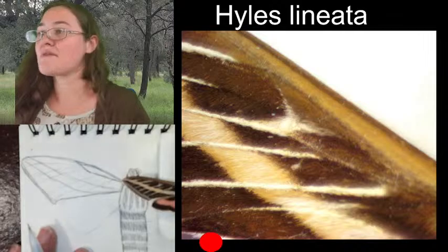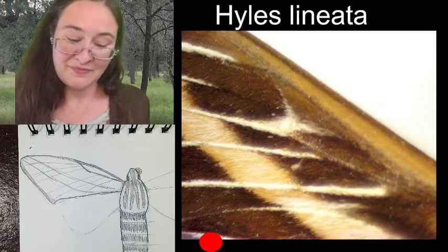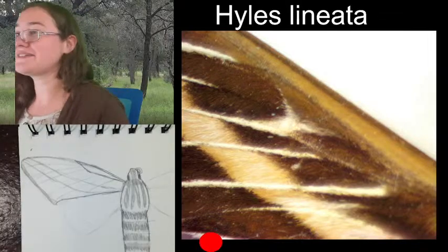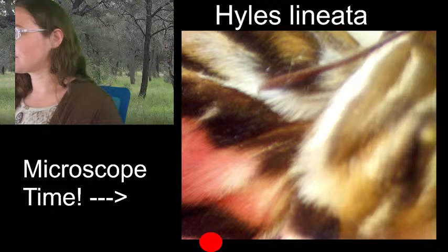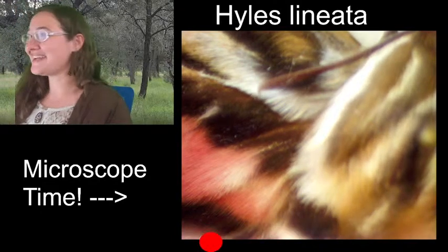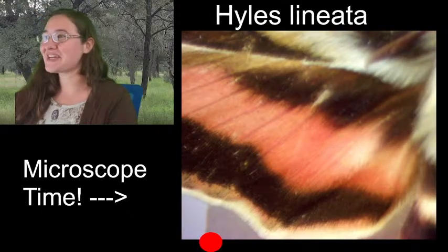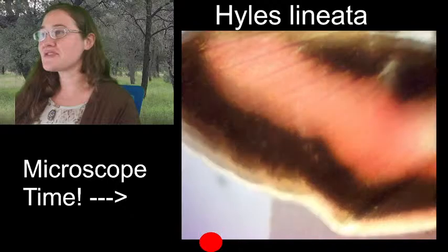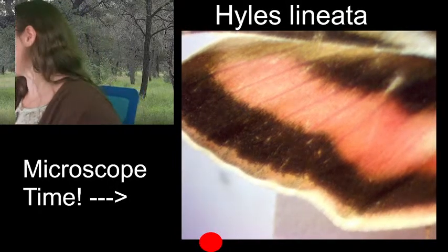I'll probably come back and add the colors to this one. We definitely have to look at a rosy maple moth if your favorite colors are pink and green — those poor luna moths in the MSU collection were pretty much all white, they were just so pale.